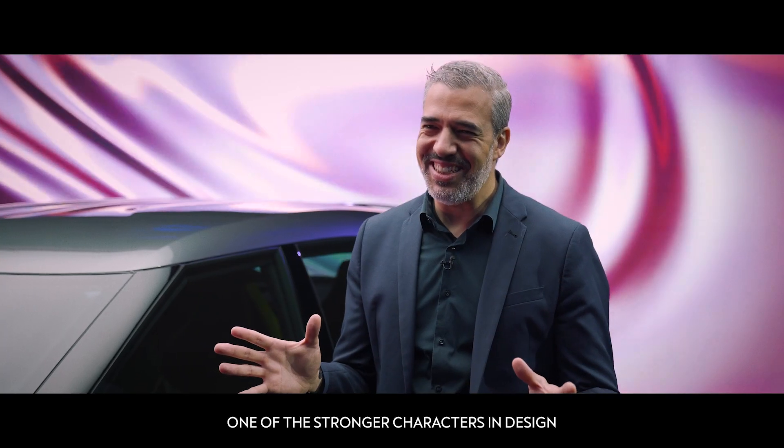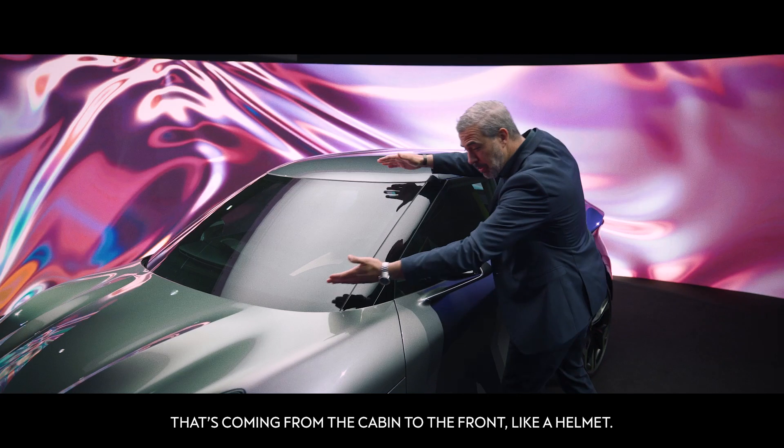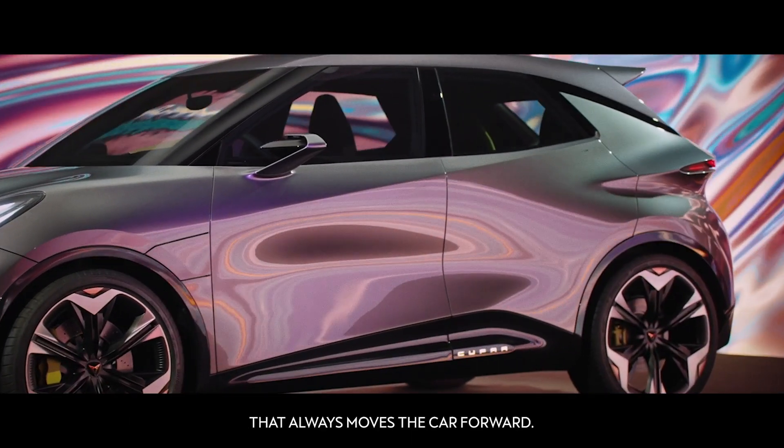One of the stronger characters in design is our helmet concept — something very special that is coming from the cabin to the front, like a helmet, in combination with a line that is drawn in diagonal that moves the car always forward.